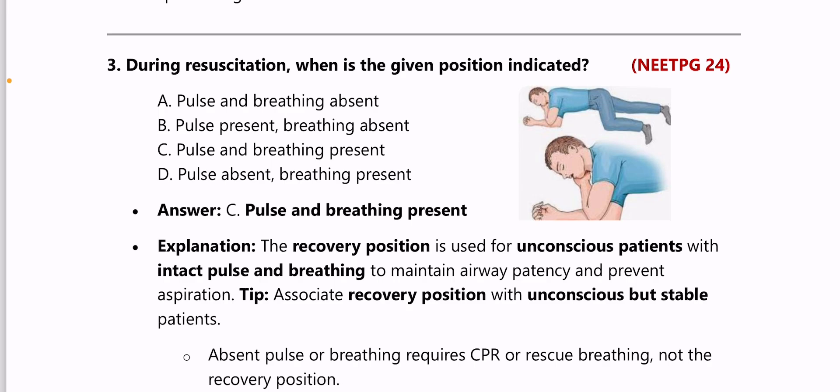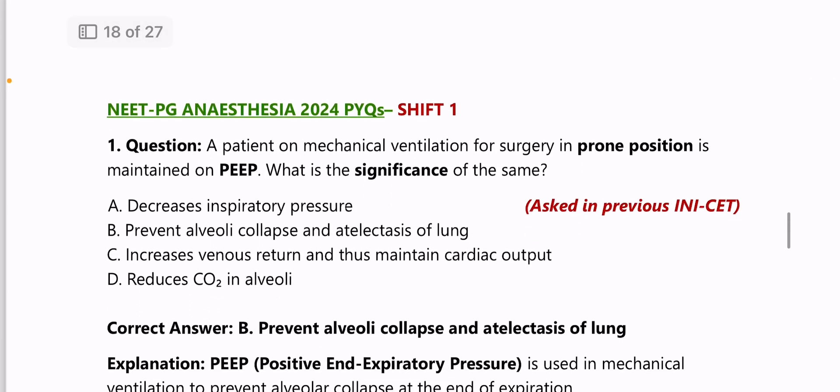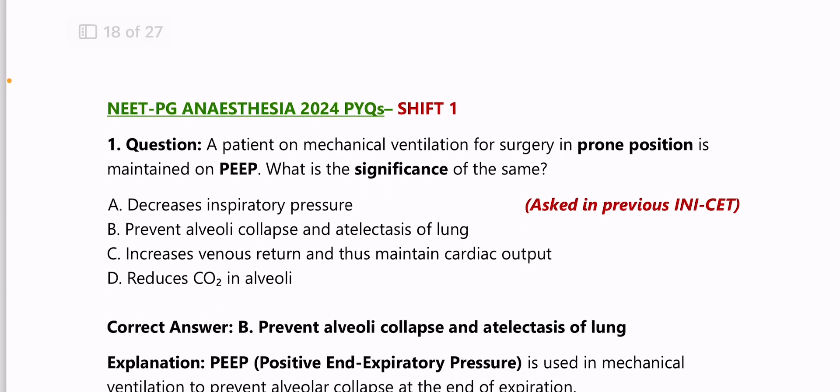Next: during resuscitation, when is the recovery position indicated? It came in 2024 also — it is indicated when pulse and breathing are present. Moving to NEET PG 2024 PYQs, Shift 1: a patient on mechanical ventilation in prone position is maintained on positive end-expiratory pressure (PEEP) — its significance is that it prevents alveolar collapse and atelectasis.